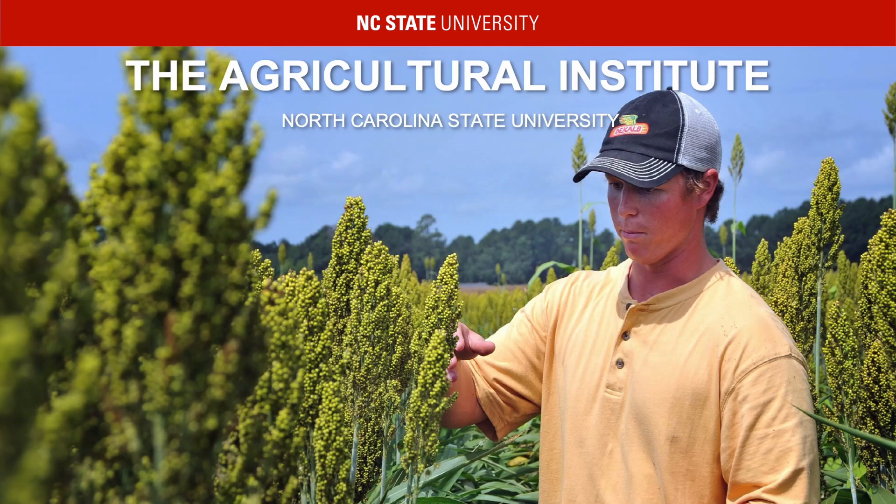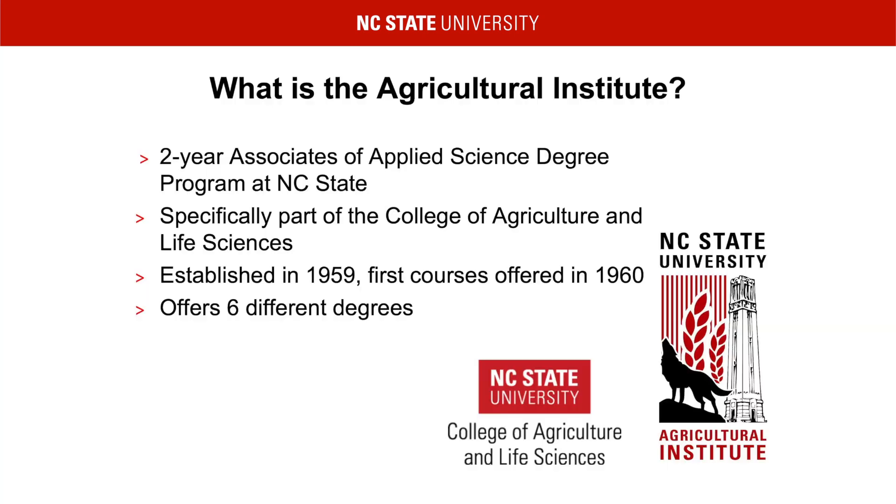Thank you for your interest in the Agricultural Institute. This presentation will go over information for students that are interested in learning more about this program, as well as information for those that have already been accepted. The Agricultural Institute is NC State's only Associates of Applied Science degree program. We are part of the College of Agriculture and Life Sciences.